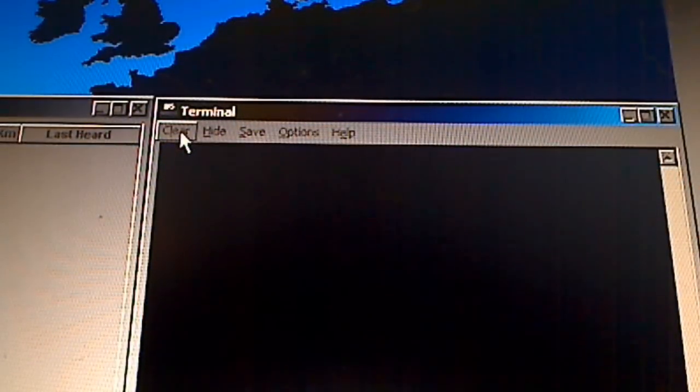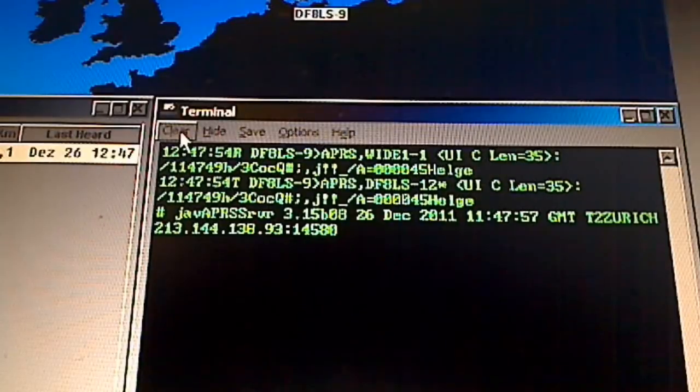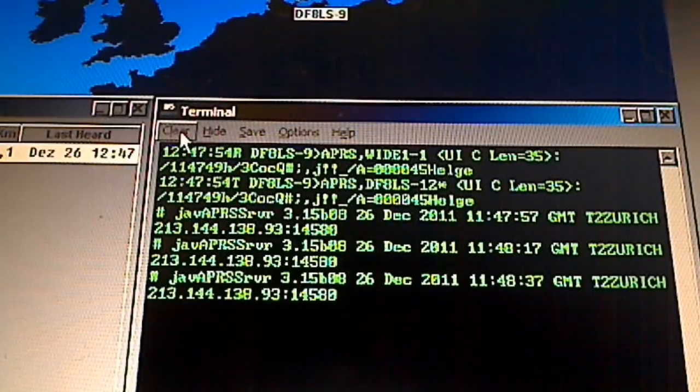Now we want to have a look at what happens in the UEVU window. Again we have a signal coming in, which is actually my own mobile station. The reception was df8ls slash line with a path of APRS comma WIDE 1-1. The second line shows my compressed position, and then my name as a beacon comment. Lines 3 and 4 show what was digipeated — the call sign df8ls slash line, given out by the i-gate that's APRS comma df8ls dash 12 with a star, which indicates that this was the station that digipeated.